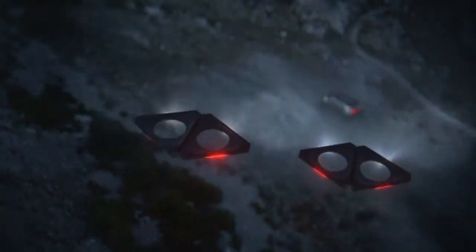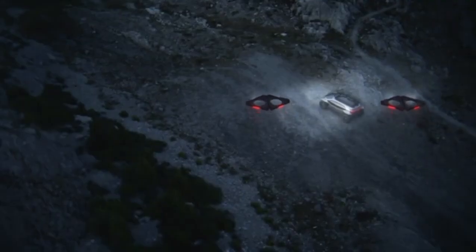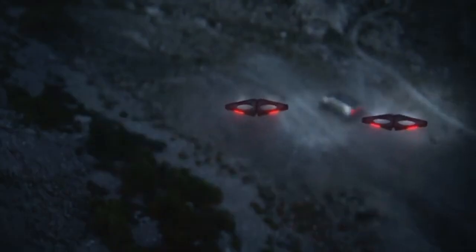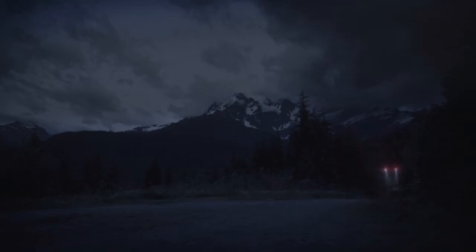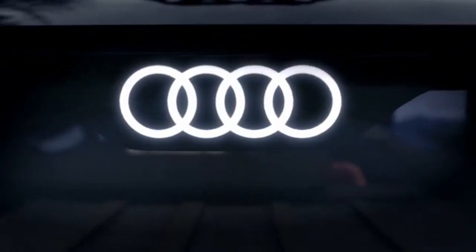Although pricing has not been announced, the AI Trail Quattro's premium technology and materials indicate it may be targeted at high-end adventurers. The vehicle addresses off-road challenges with adaptive systems and durable materials, ensuring reliable performance even in extreme environments. Audi's focus on combining luxury with sustainability means the AI Trail Quattro sets a new standard for eco-friendly adventure vehicles, promising an exciting eco-conscious future for outdoor enthusiasts.